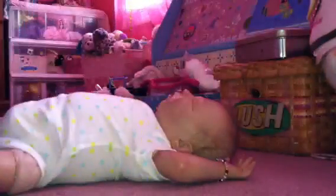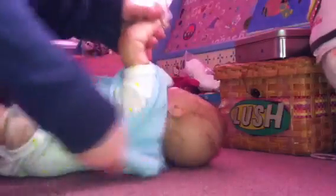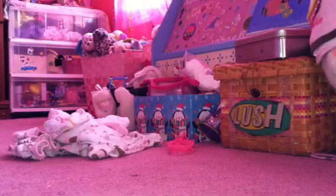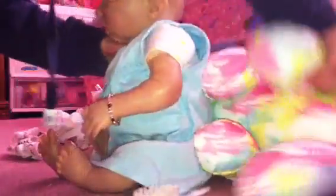We got her onesie on and now we'll put on her little dress. Oh, that's adorable. I'm just straightening up the back. Now I'm just going to prop her up with this stuffed animal and lean her head back on this.